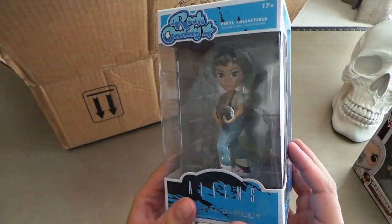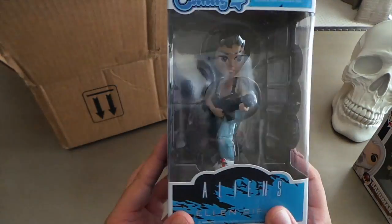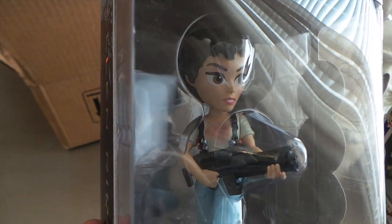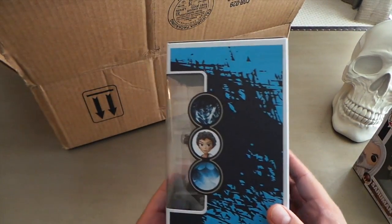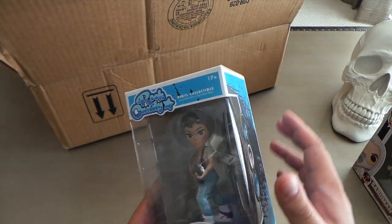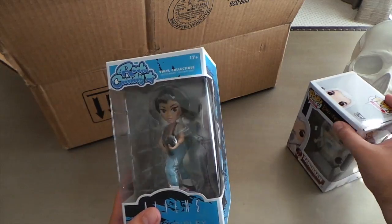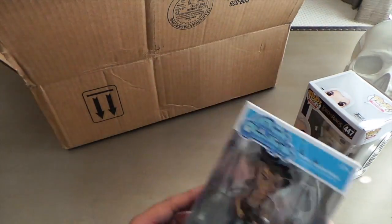I also got a Rock Candy from one of my favorite movies of all time — Ellen Ripley. They really did a good job on that likeness on her face, it really does look like Sigourney Weaver. The box is in great condition with some nice artwork on the side. I really like the Rock Candy packaging, it's very sturdy. I wish they would make the pop boxes more like this, keeping the same design but with this sturdier kind of material. She looks really good.